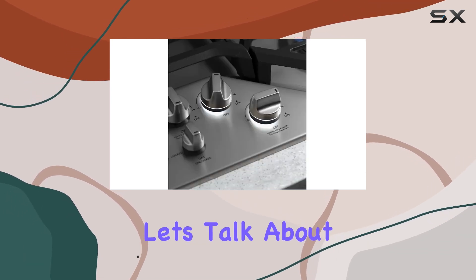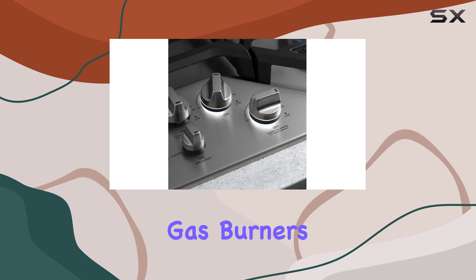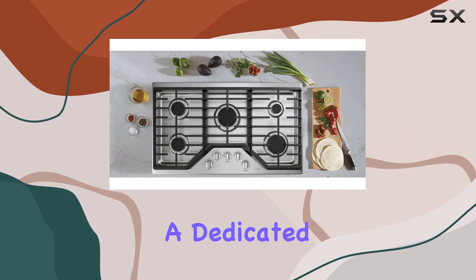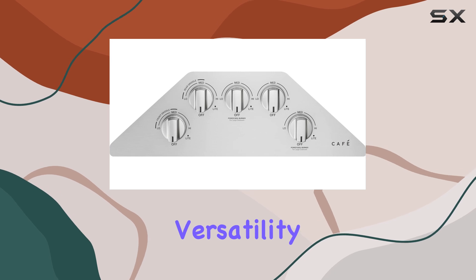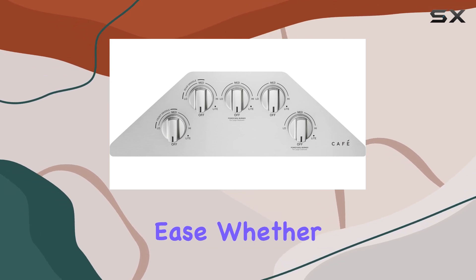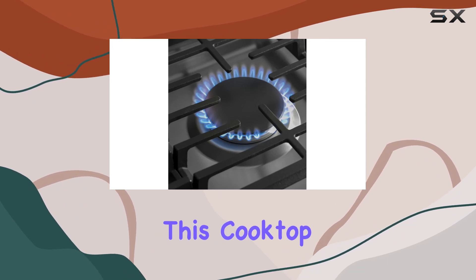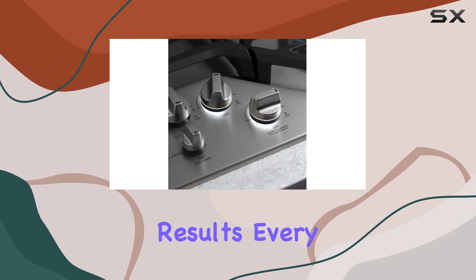First off, let's talk about the burners. With five sealed gas burners, including an impressive 18,000 BTU burner and a dedicated simmer burner, you have the versatility to tackle any recipe with ease. Whether you're searing meats or gently simmering sauces, this cooktop delivers consistent heat for exceptional results every time.